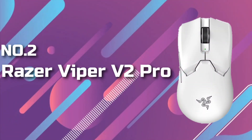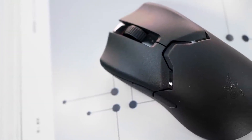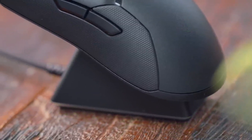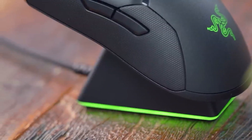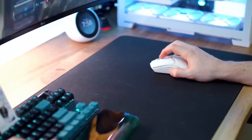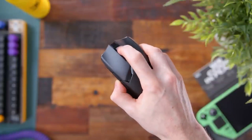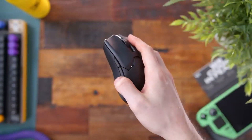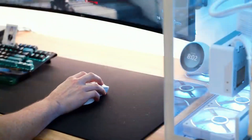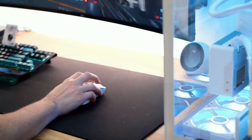Razer Viper V2 Pro. Building on the Razer Viper Ultimate, the Viper V2 Pro reduces weight, adds side buttons and vastly improves button quality. As a result, the mouse has fewer extras, but the overall mouse experience is simply better. The choice between the Viper V2 Pro and the Logitech G Pro X Superlite comes down to shape. The Viper is a flatter mouse that excels in claw grip, whereas the Superlite is better for palm grip. In either case, it's close to a tie.